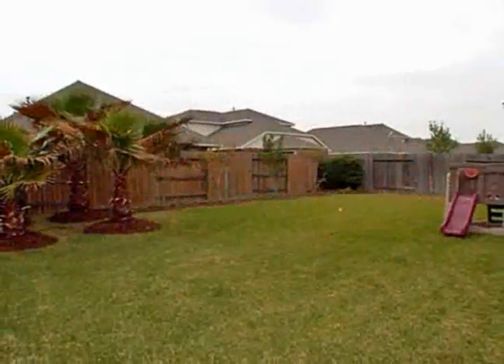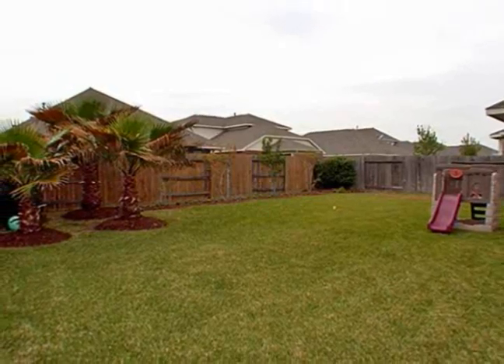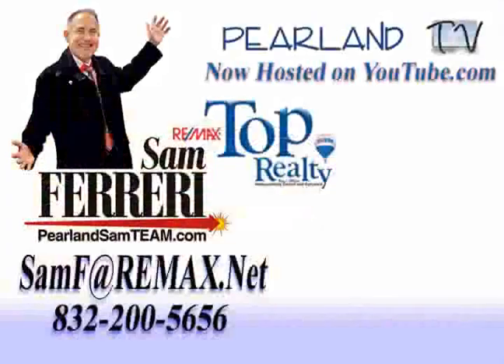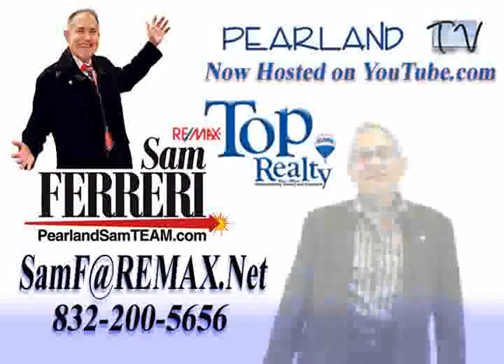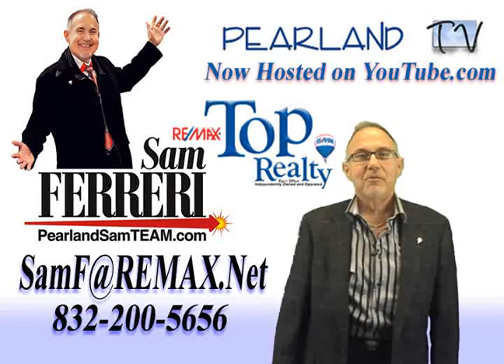Are you ready to take a private tour? Give me a call and let me show you this home. My number is 832-200-5656, or simply click 'Request a Showing' right here on the internet.